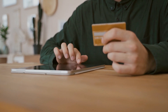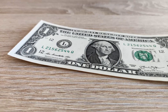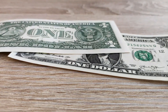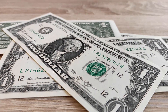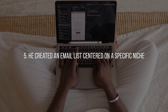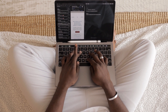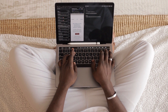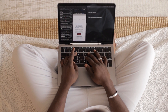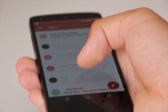Number four: he is aware that people would rather purchase a solution than develop it themselves. On Etsy, printable PDF templates sometimes sell for just one dollar, while spreadsheets typically sell for four dollars to forty dollars. People are more likely to pay for a spreadsheet because creating one would require a lot more effort and expertise. Number five: he created an email list centered on a specific niche. If you specialize in a particular area such as bookkeeping or wedding planning, you can attract returning customers the next time they require a template.